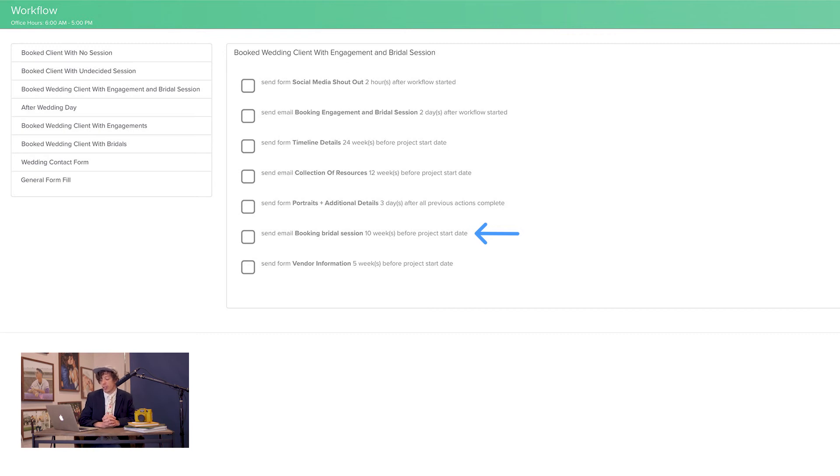The last thing they're going to get in this workflow is the vendor information form. This is where we get all the vendors involved in their wedding day, so that when it comes time to share their photos or put them on our website as a real wedding, we can link to the appropriate vendors and show them some love as well.